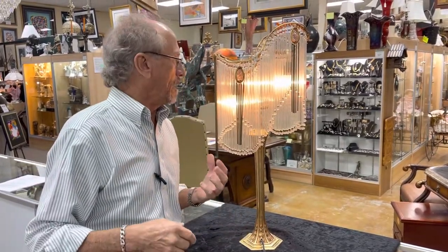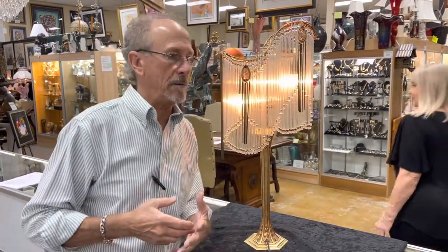It's a Hector Guimard, and those of you who tuned in because it's a Hector Guimard know that he is one of the fathers of the Art Nouveau style. Certainly one of the most important designers and architects of the Art Nouveau style, and he dominated Paris for probably 30 or 40 years.